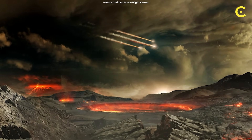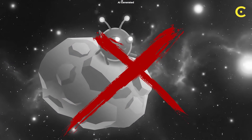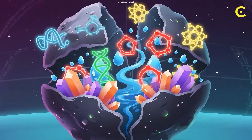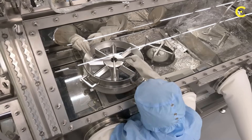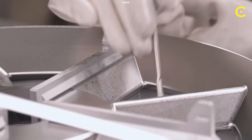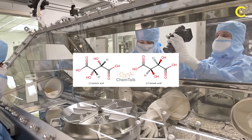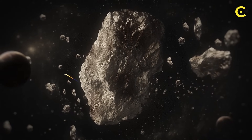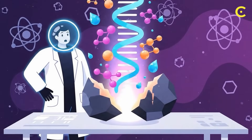Let's be clear about what we're talking about here — this isn't about aliens hitching rides on space rocks. This is about pure, beautiful, life-enabling chemistry. The amino acids found in these samples are what scientists call racemic, which is just a fancy way of saying they're a 50-50 mix of left and right-handed molecules. That's exactly what you'd expect from non-biological processes — no life required, just cosmic chemistry doing its thing.